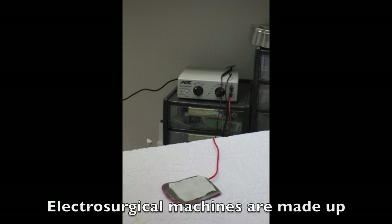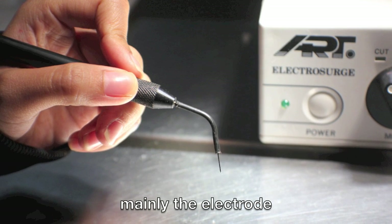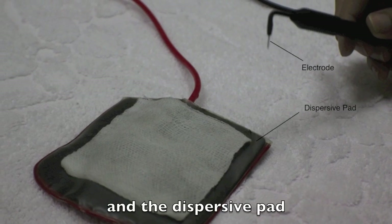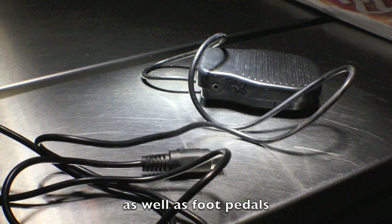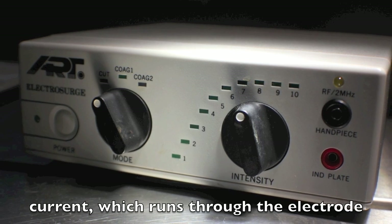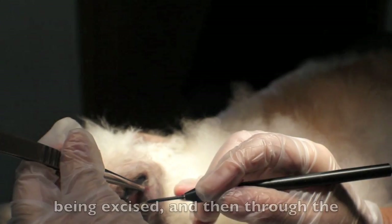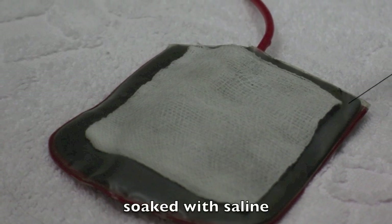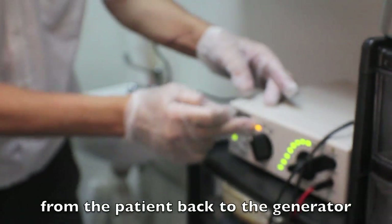Electrosurgical machines are made up of several components, namely the electrode, the electrosurgical unit and the dispersive pad as well as foot pedals. The electrosurgical unit generates a current which runs through the electrode when the foot pedal is pressed. This current then runs through the tissue being excised and then through the patient onto a dispersive pad soaked with saline. This pad serves to bring the current from the patient back to the generator.